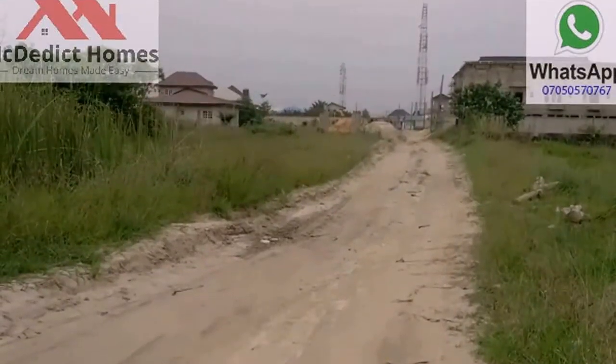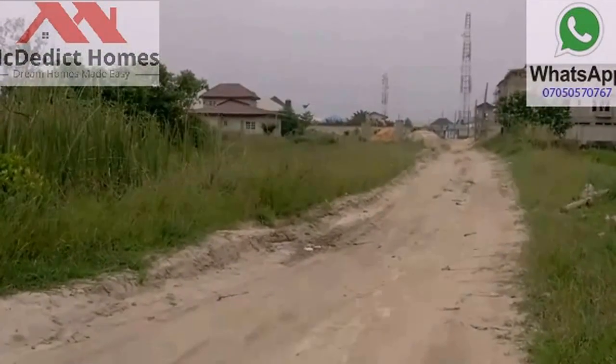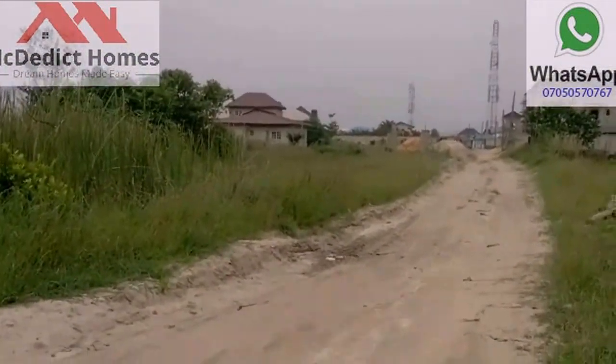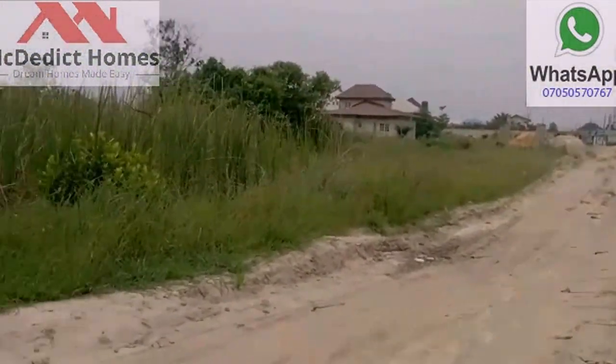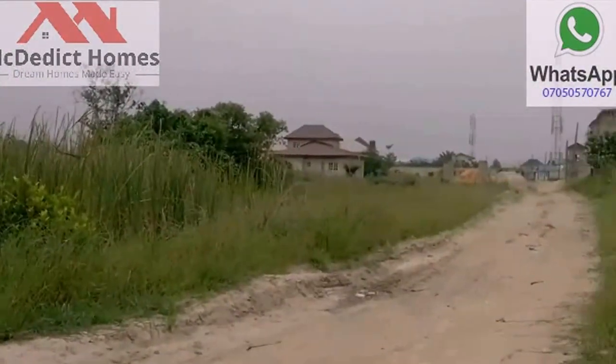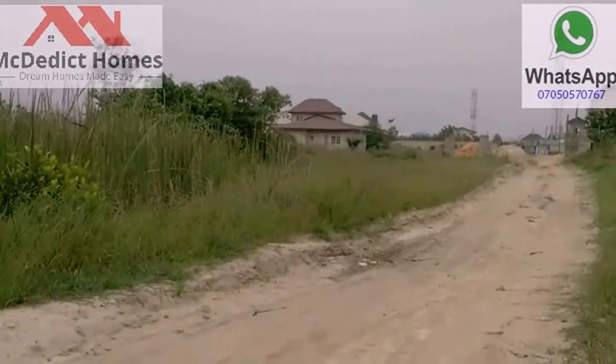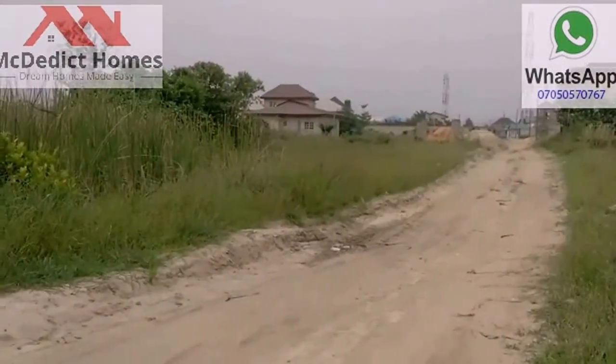Top of the day to you investors, and welcome to our investors corner. This afternoon we've brought a property to you that is just very close to the Ibraday, just by the Lekki scheme 2 layouts. We're sharing a boundary — like a fence — with the Lekki scheme 2 layout. This property has its own CFO.